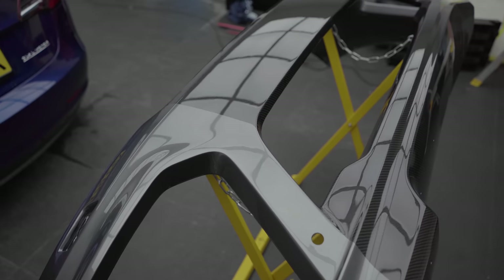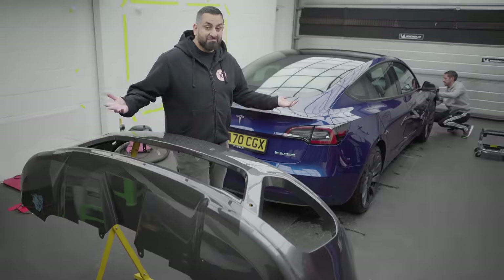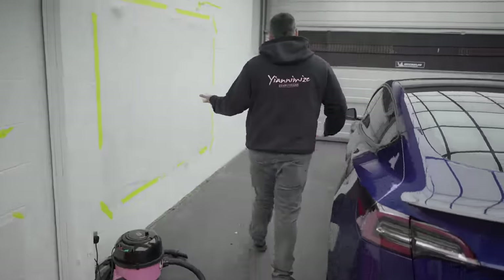That's done obviously. Look at the carbon — gotta love that carbon. So yeah, this has been done. It's quite in here — there was no football this weekend.